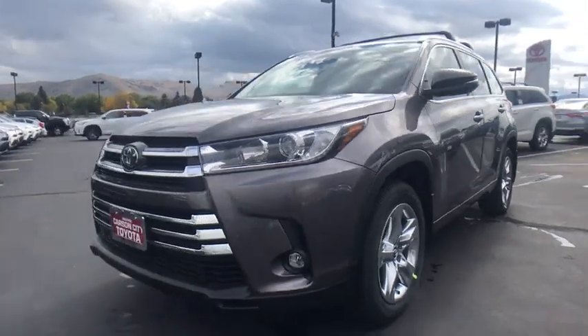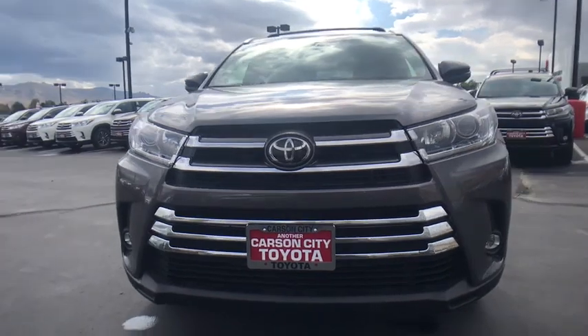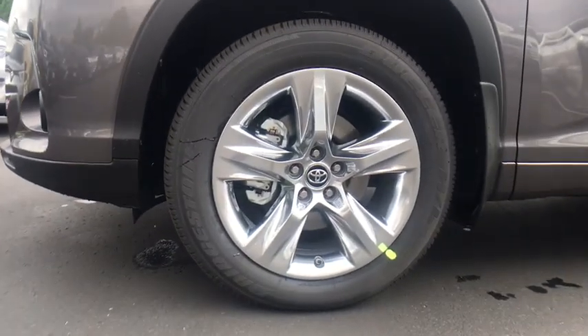Lane departure warning, leather-wrapped steering wheel, Bluetooth, adjustable steering wheel, power steering, cruise control, auto-dimming rear-view mirror, keyless start, four-wheel disc brakes. If affordable style and reliability are what you're looking for,